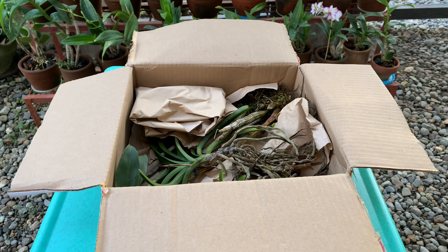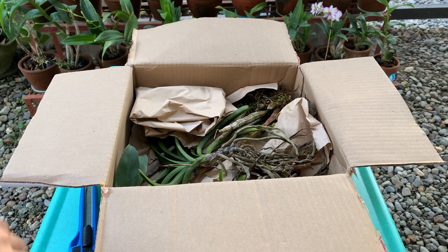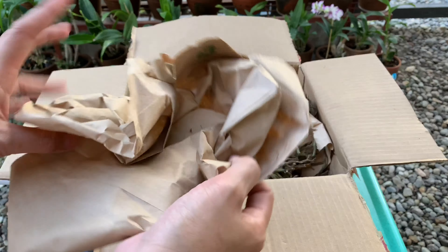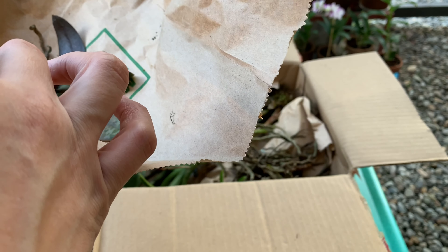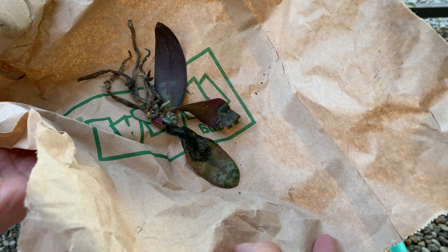Opening the box now — surprise, it's not wrapped. Let me take this one out first. Is this my Phalaenopsis philippinensis?